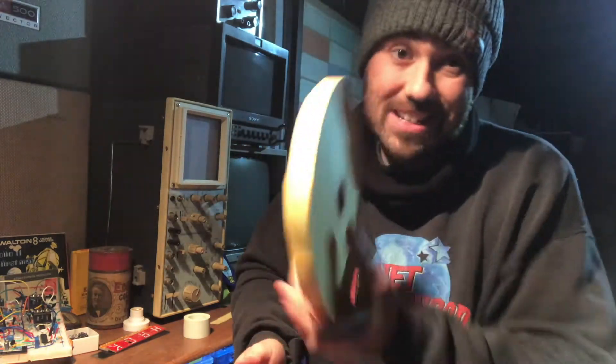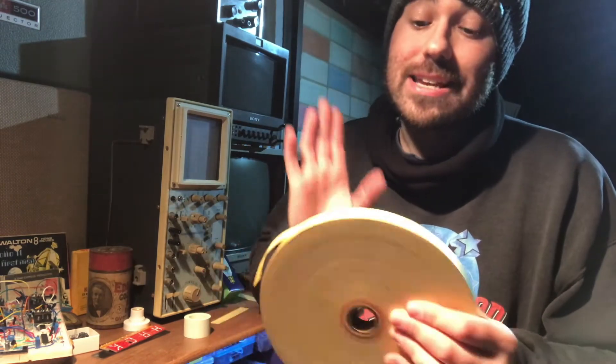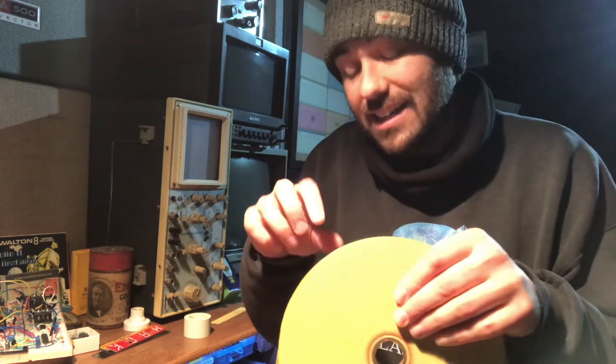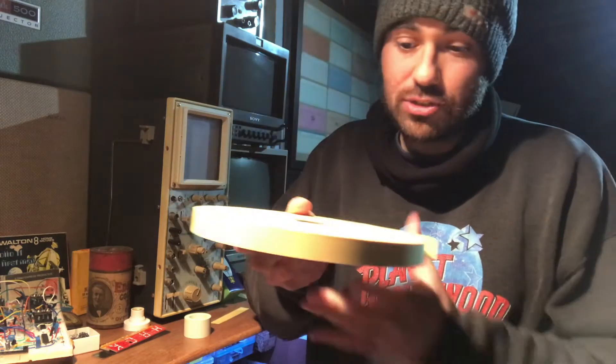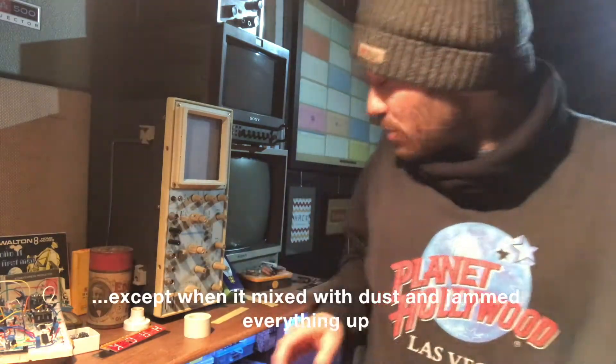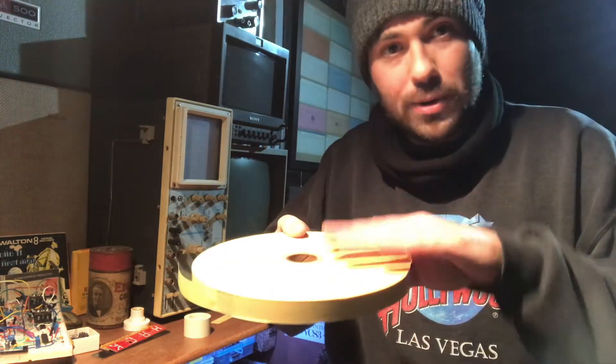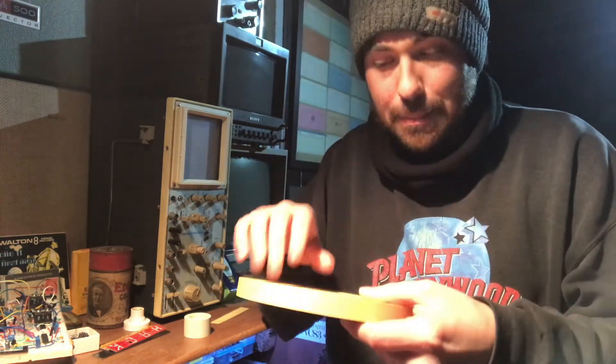What's special about this tape — why it's worth bringing it all the way from America and 50 years from the past — is that it's got long fibres in it and it's actually oiled as well, which increases its durability. It oils its path through the machine and oils the mechanism of the machine as it goes through it too. Quite clever.